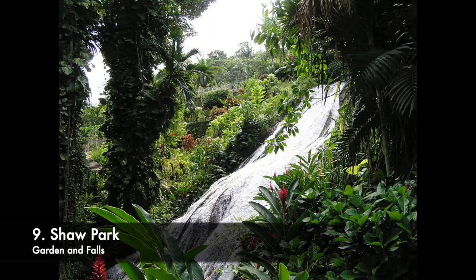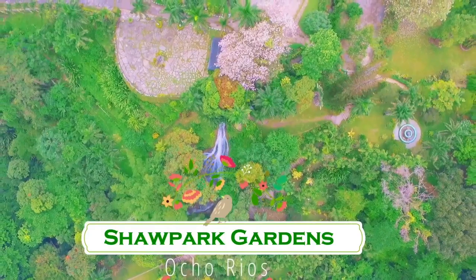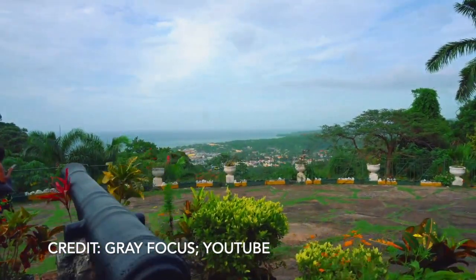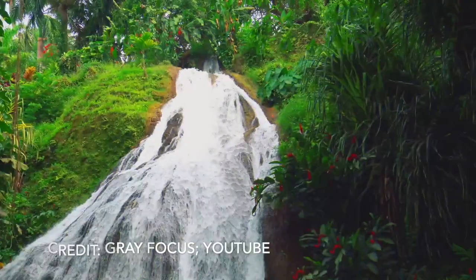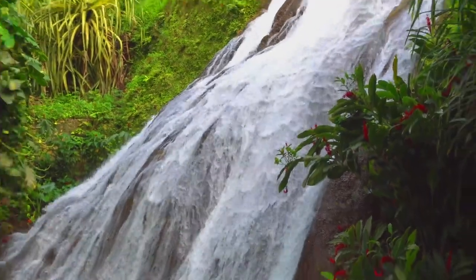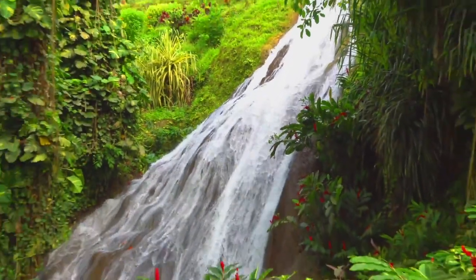Number 9: Shaw Park Gardens. Experience the natural, pristine beauty of Jamaica's Shaw Park Botanical Gardens and waterfalls. Situated high on a hilltop overlooking the azure waters of the Caribbean Sea, the gardens is the biggest botanical garden in Ocho Rios.